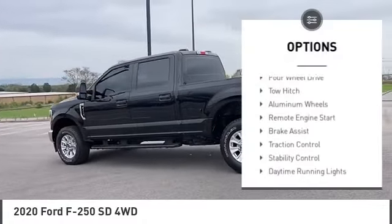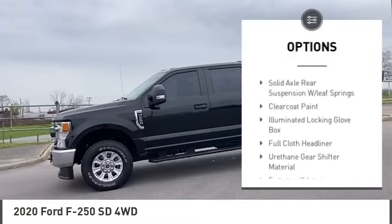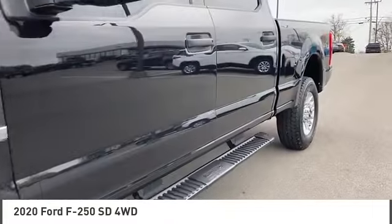Tire pressure monitor, four-wheel drive, tow hitch, aluminum wheels, remote engine start, brake assist, traction control, stability control, daytime running lights, engine immobilizer.